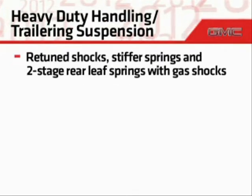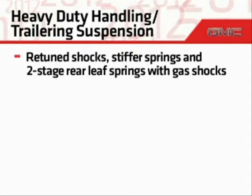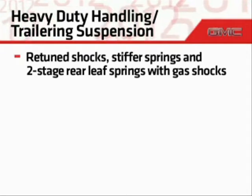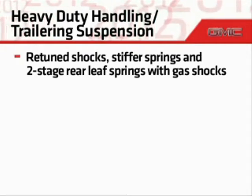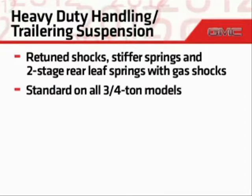For increased roll damping under heavy loads, the heavy-duty handling and trailering suspension includes retuned shocks, stiffer springs, and two-stage rear leaf springs with gas shocks. This suspension is standard on three-quarter ton models.